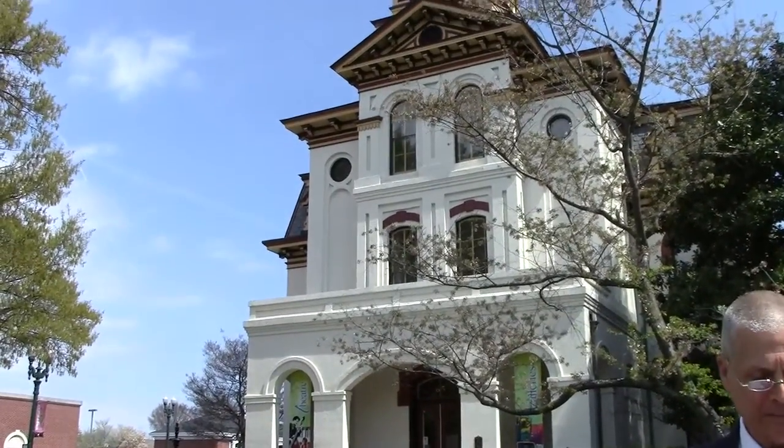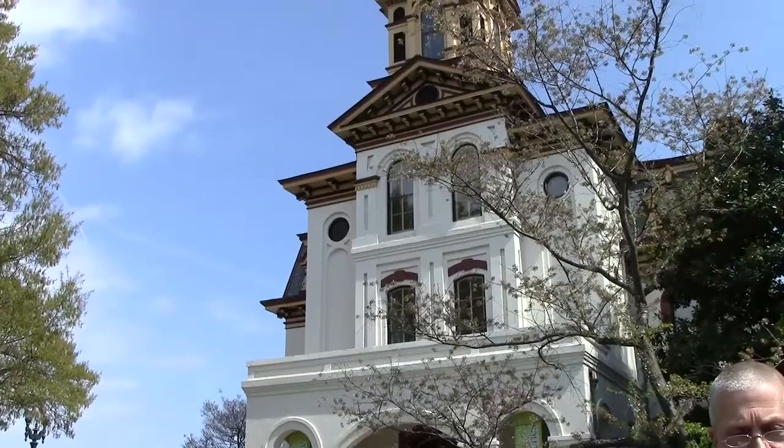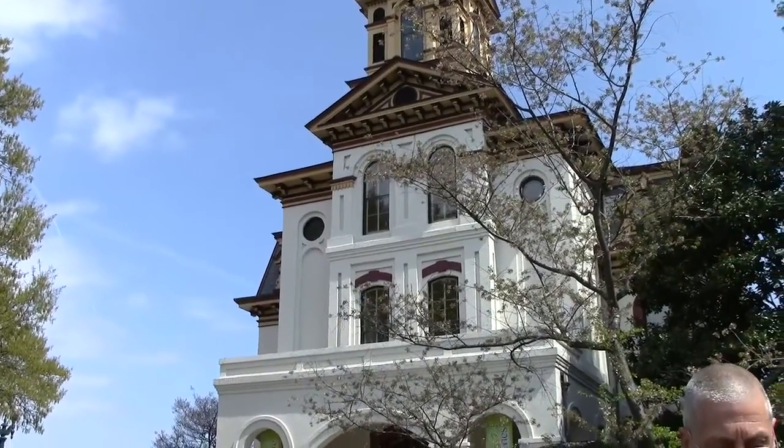Behind me, right here on Union Street, this is our old historic courthouse, built in 1876. It's some of the most unique architecture you'll see anywhere.